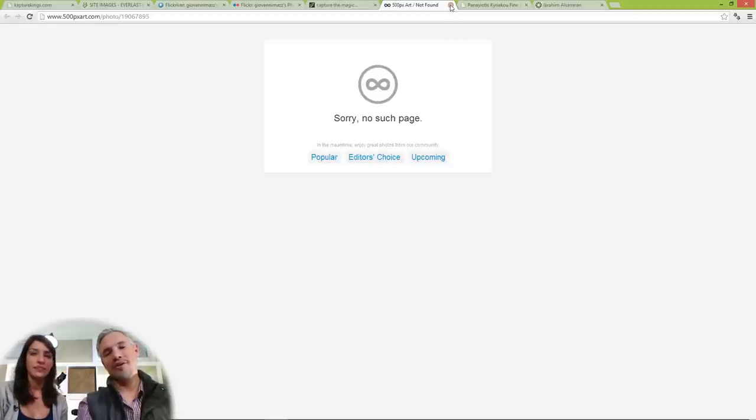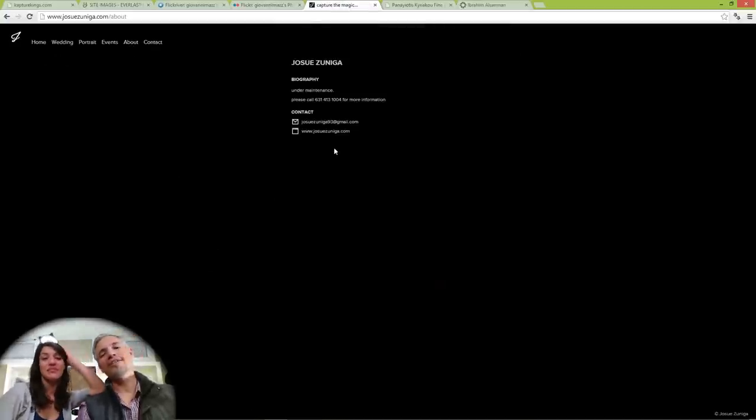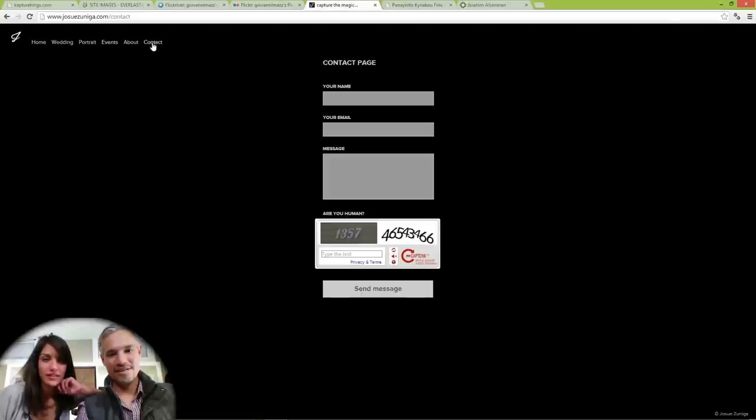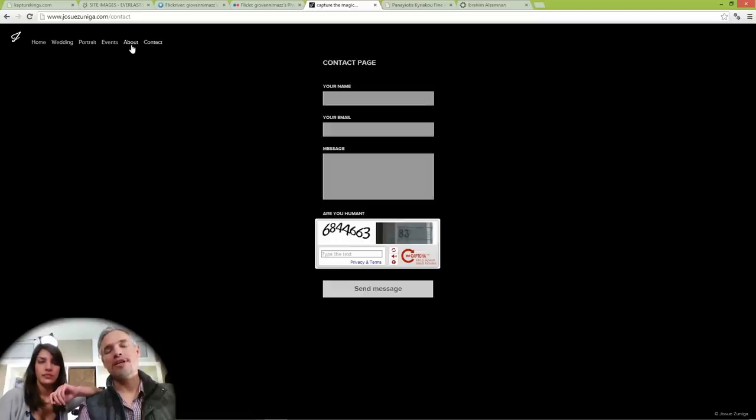There's a 404 error — no such page. You don't want 404s popping up. The about page says under maintenance — we don't want to see that. Check every link on your website to make sure stuff isn't broken. For your contact page, I think you can just combine the contact and about pages, because we hate contact forms.